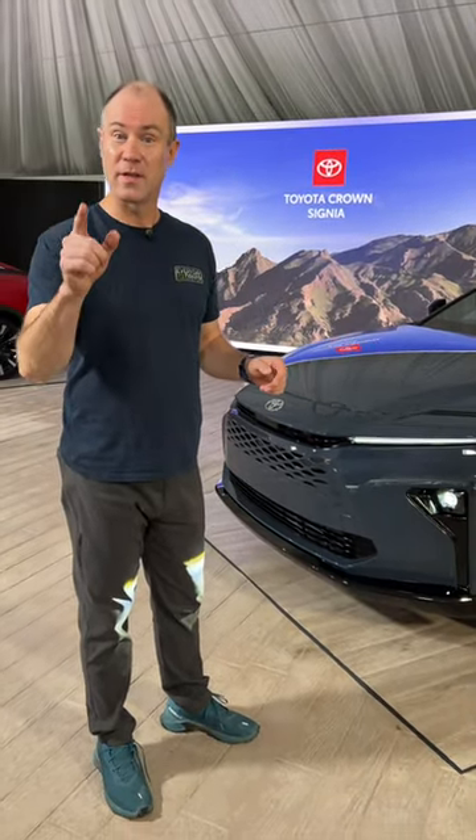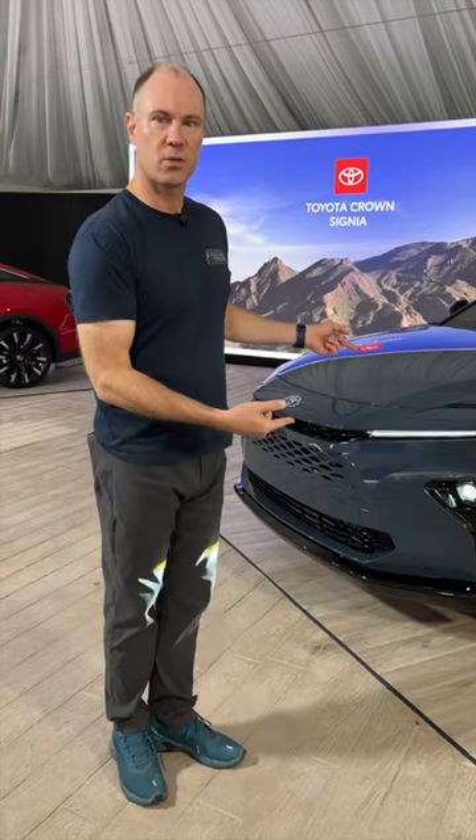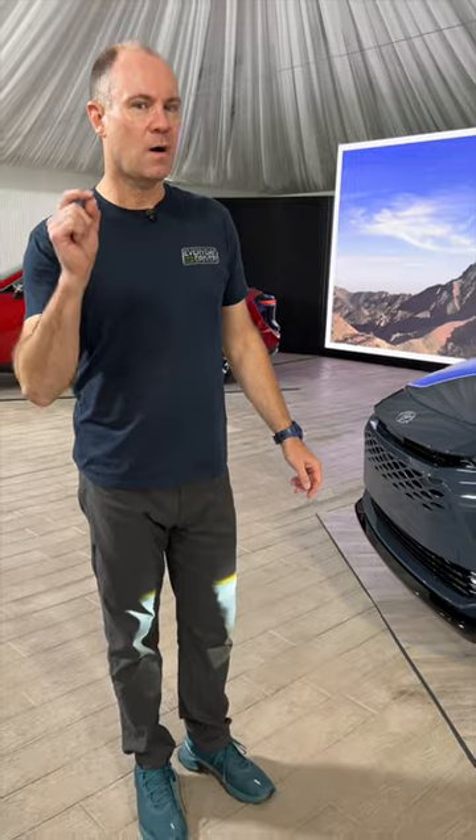Good news, enthusiasts. Wagons are back. According to Toyota, the new Crown Signia is a wagon. Well, not really — it's an SUV. But look at the proportions on the Crown.